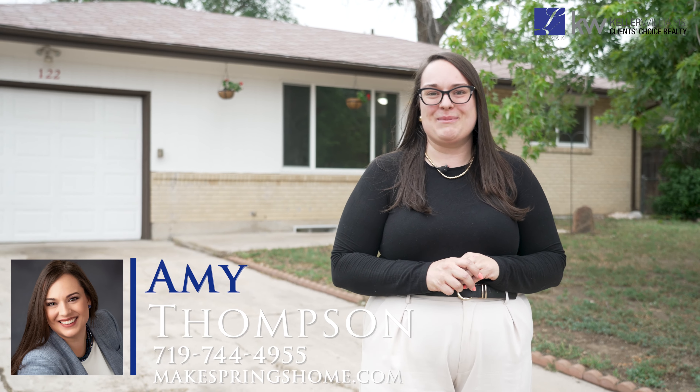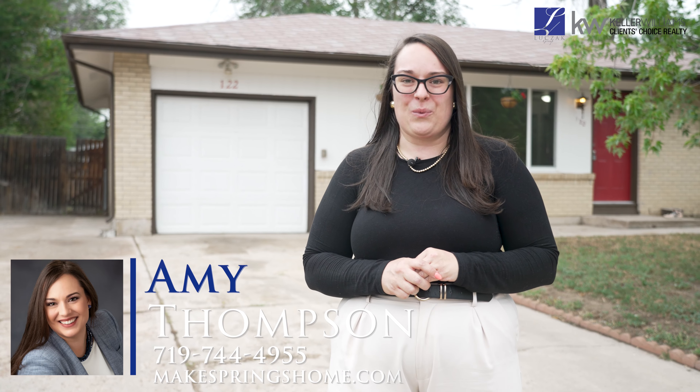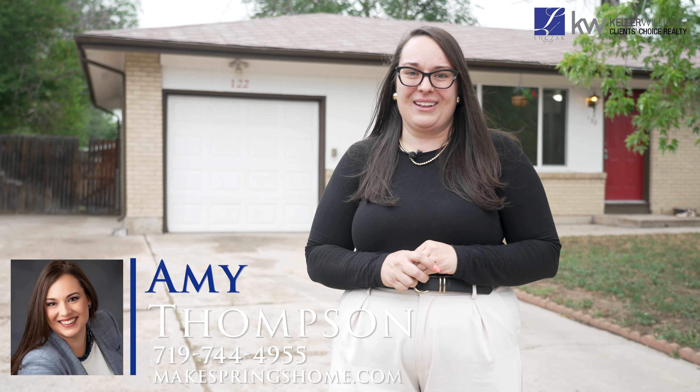Hi everybody, Amy Thompson here with the Lucek Group at Keller Williams Client's Choice, bringing you a new home tour. This property is nestled in the heart of 80911 and brings you unparalleled convenience and comfort. I bring you 122 Eli Street.